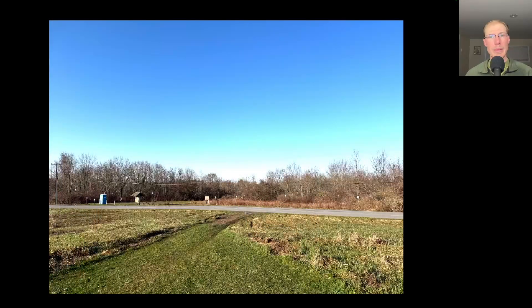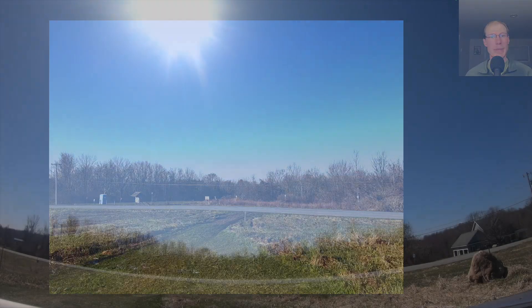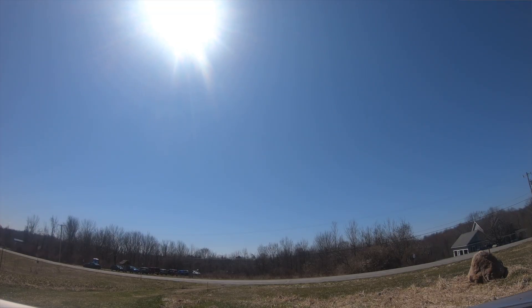Hey everyone, this is David Brown with the migration update for April 13th, 2025 from the Derby Hill Hawk Watch. Today was a beautiful sunny day with temperatures reaching up around 50 degrees Fahrenheit. Winds were light to moderate out of the northwest, so the count was conducted from the south lookout.